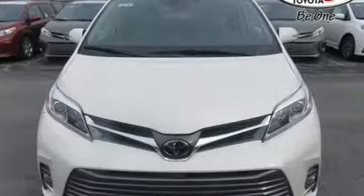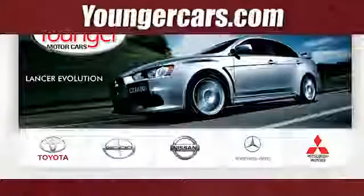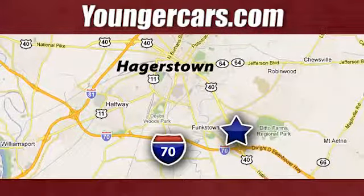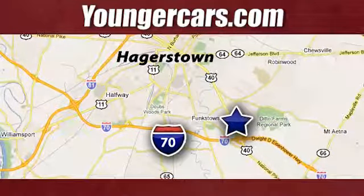The time is now. See it for yourself today. Visit our website at youngercars.com. We're conveniently located at 1945 Dual Highway in Hagerstown, Maryland.